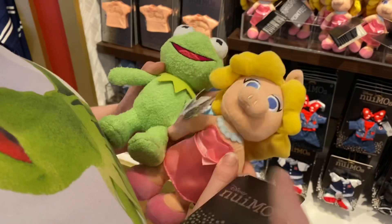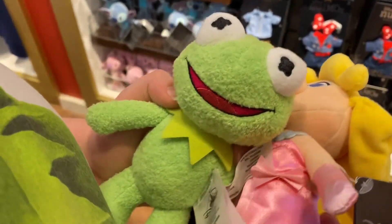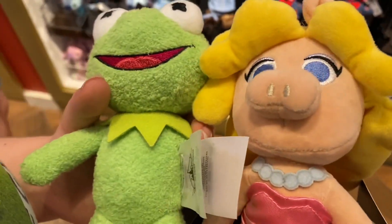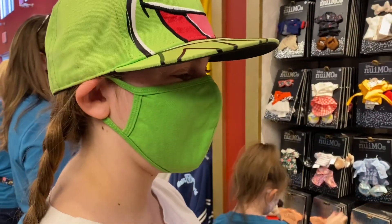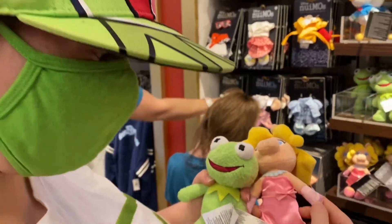Remember what we learned about the new NuiMOs' hands when we were at home? They're magnets so they can hold things. Yeah, we set our new NuiMO down at home and then there was a bunch of jewelry stuck to it afterwards. So their hands actually have magnets in them.